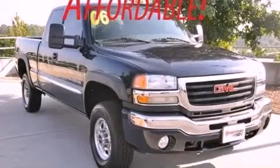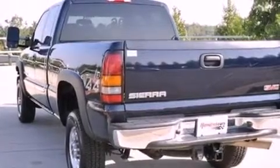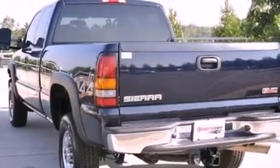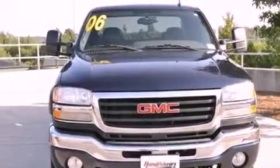This is a 2006 GMC Sierra 2500 HD. It has what you need for work as well as what you want for play. It has a 6.0-liter eight-cylinder engine, an automatic transmission, and four-wheel drive.